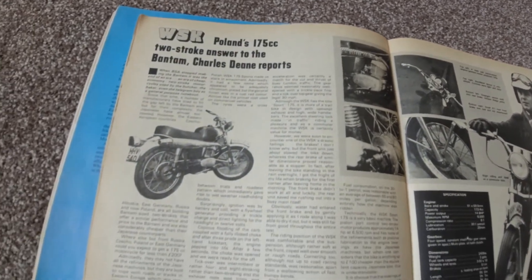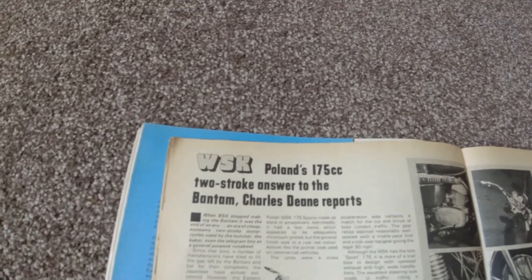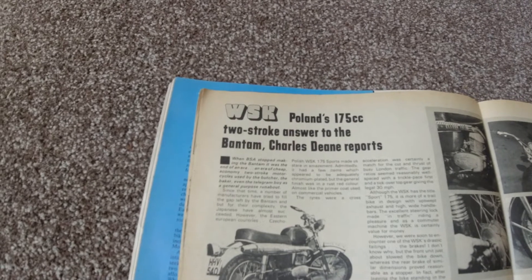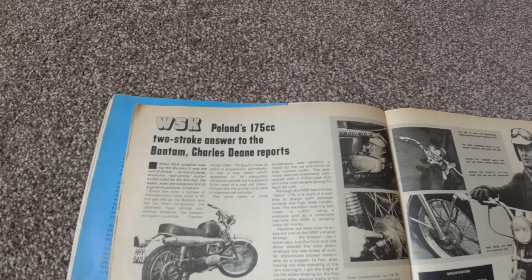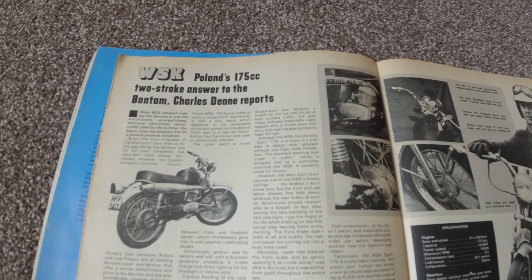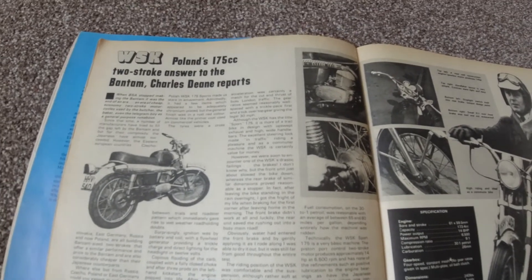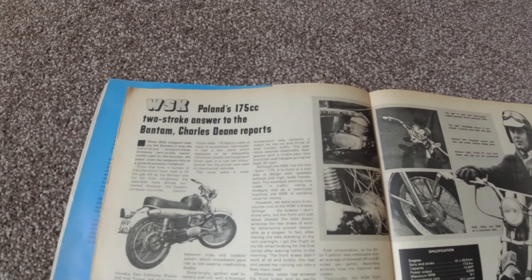The following year Motorcycle Mechanics did a road test, this time calling it Poland's two-stroke answer to the BSA Bantam, which is probably a better description than Francis Barnett. Once again the brakes came in for a lot of criticism, and once again that deficiency was balanced against the price. As a budget commuter it was probably just about acceptable.